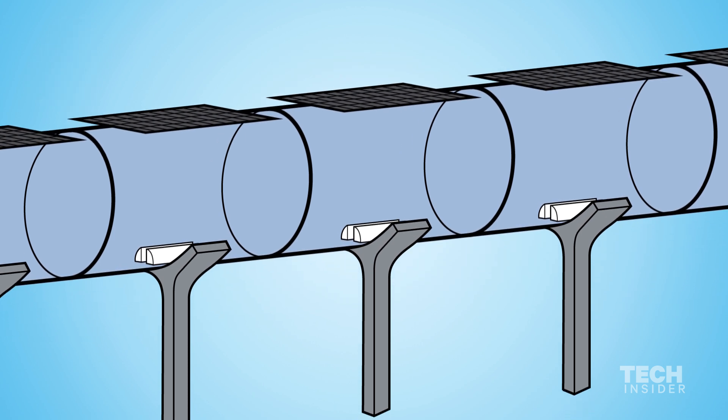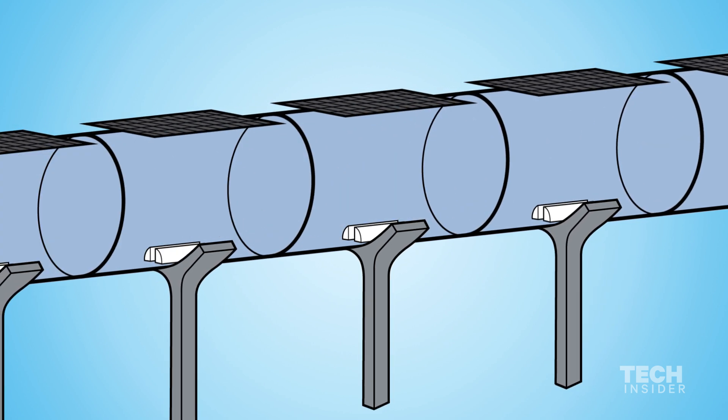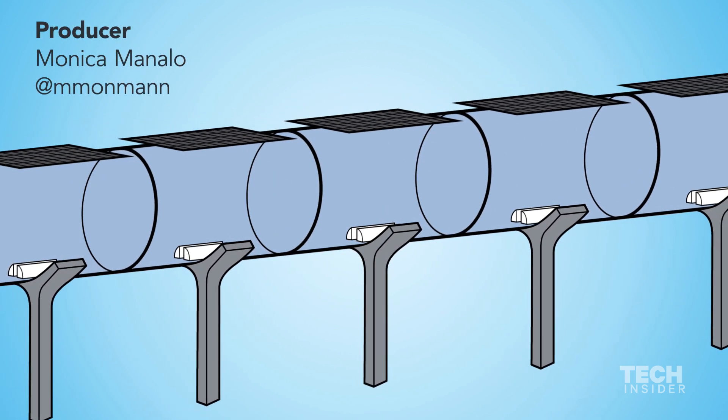With these innovations and a completely automated departure system, Elon Musk dreams of the Hyperloop being the fastest, safest, and most convenient form of travel in the world.